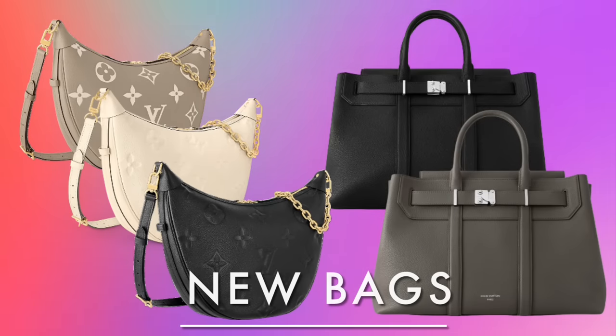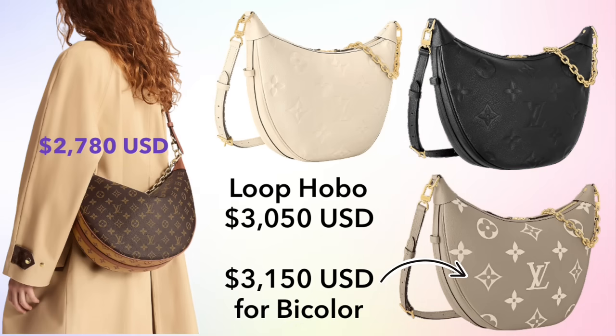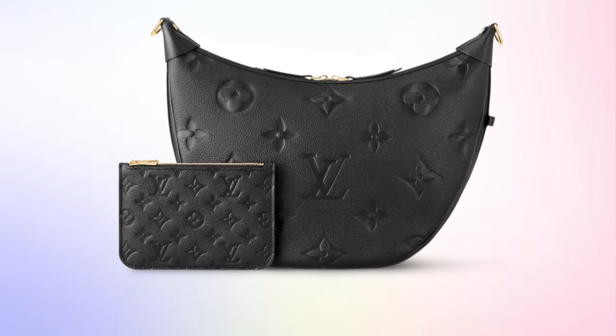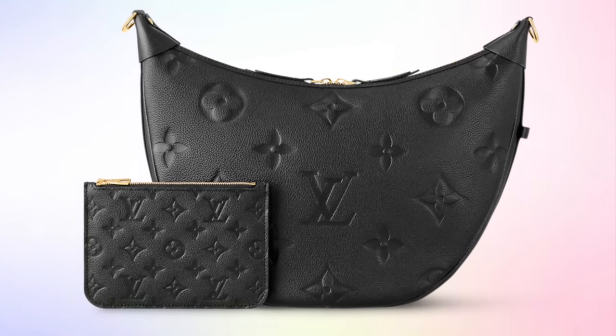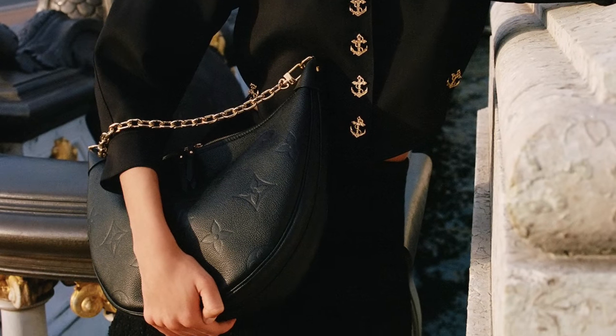I also wanted to highlight a few new bags coming out this month that are not part of a particular collection — the Loop Hobo in empreinte leather and the Georges Tote. The Loop Hobo was previously released in canvas at $2,780. It's now coming in empreinte leather in noir and cream, priced at $3,050, and also in bi-color empreinte in Turtle Dove at $3,150. All three leather bags will feature the giant monogram print on the main bag and come with a removable pouch with the regular size monogram print.